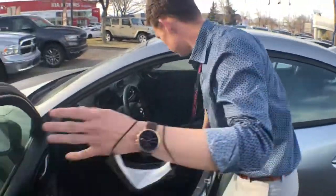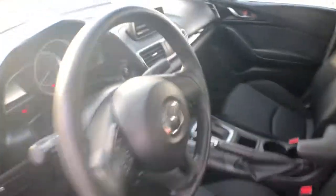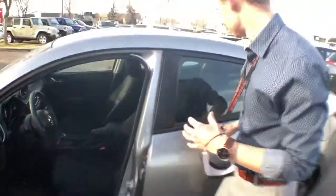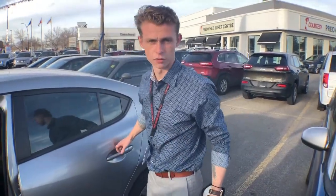Come around to the side, you've got full cloth seats on this one with the automatic gearbox and the radio just in the middle there. This vehicle just has just over 100,000 kilometers, so not a lot for the year at all.